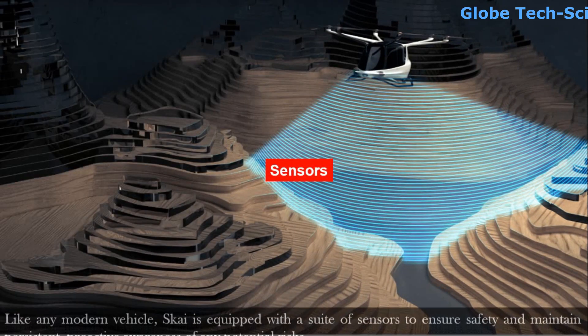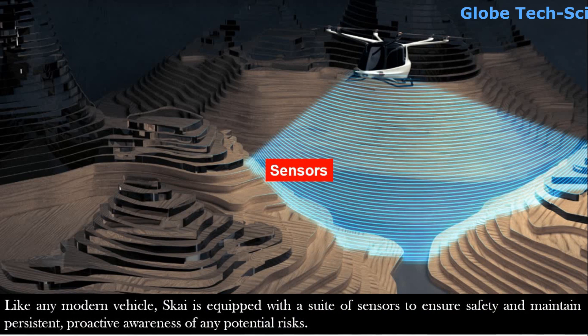Sky is equipped with a suite of sensors. Like any modern vehicle, these sensors ensure safety and maintain persistent, proactive awareness of any potential risk.